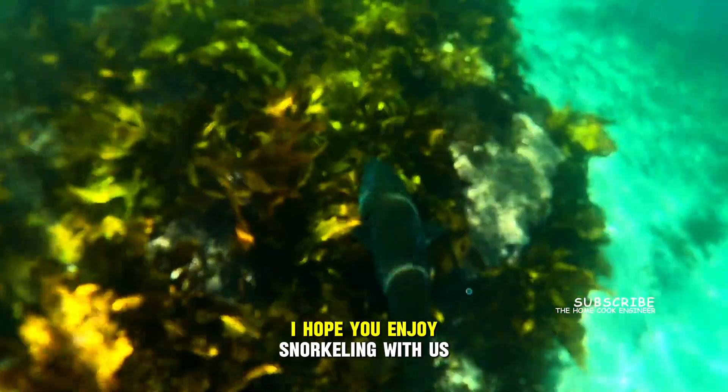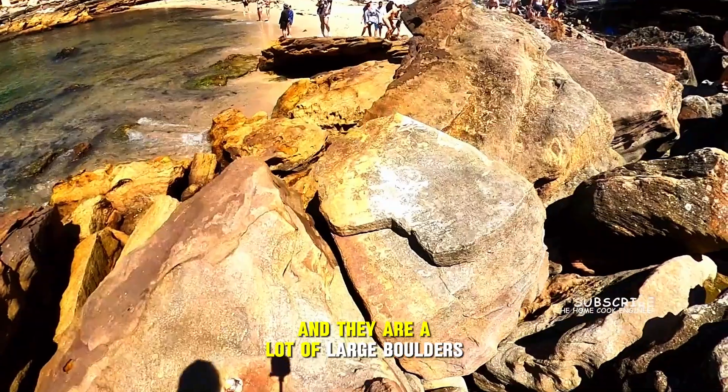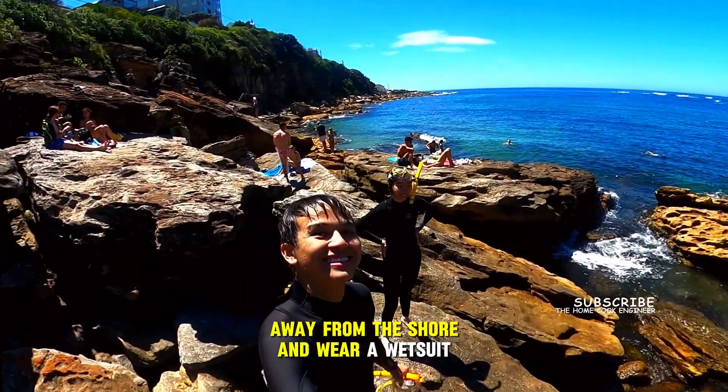I hope you enjoy snorkeling with us. The waves can be a bit harsh and there are a lot of large boulders, so we suggest you swim a little further away from the shore and wear a wetsuit.